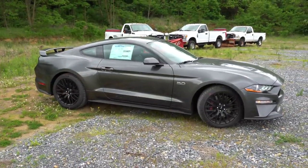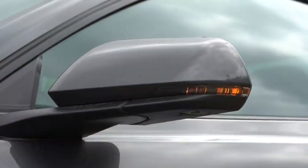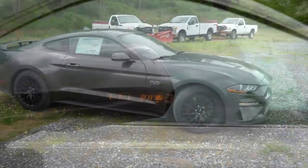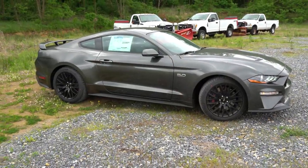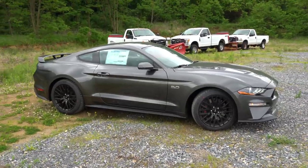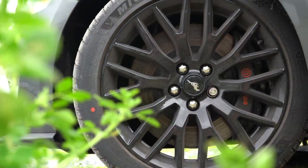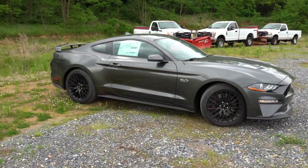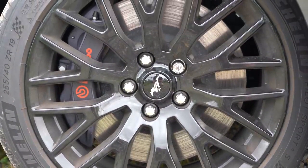On the side, you get black window surrounds standard. The side mirrors are body-colored, power-adjustable with integrated turn signals and heated mirrors on the Premium trim. You'll also see the 5.0 badging on the front fenders. The standard wheel is an 18x8-inch aluminum alloy. The Performance Pack Level 1 gives you staggered 19x9-inch front and 19x9.5-inch rear black multi-spoke wheels — staggered fitment means no tire rotation, but better rear grip.